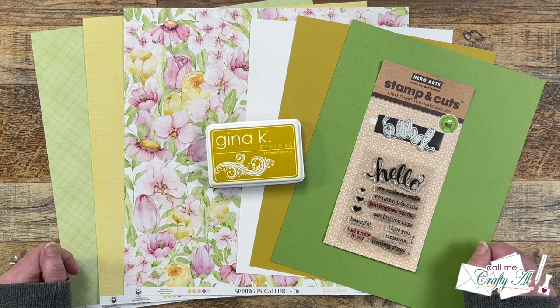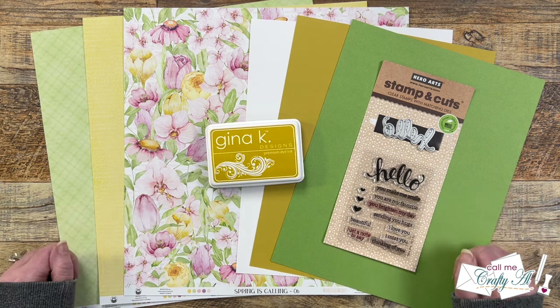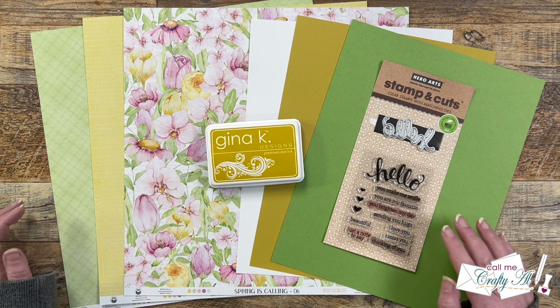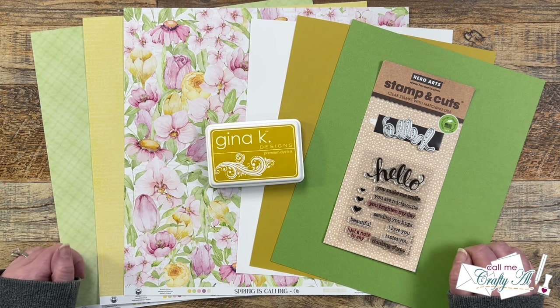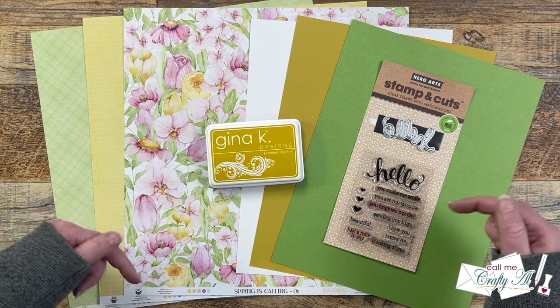Each month I share a new free printable with subscribers of my channel called Sheetload of Cards. In it, I provide a new sketch, supply list, and cutting guides to make the most of your paper and yield a sheetload of cards — usually anywhere between 6 and 12 cards depending on the sketch and the paper size. These are great ways to build up your own card stash or maybe make gift sets for friends, neighbors, coworkers, or to donate. Let me know what you do with your sheetload of cards in that comment section below.